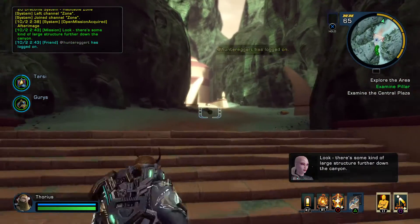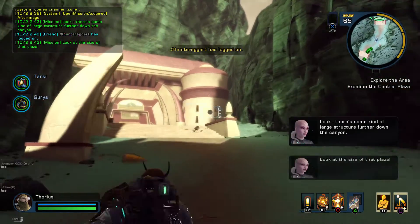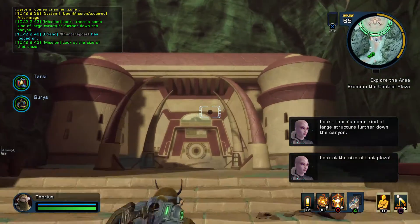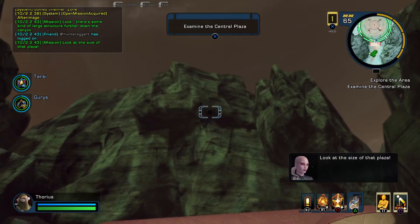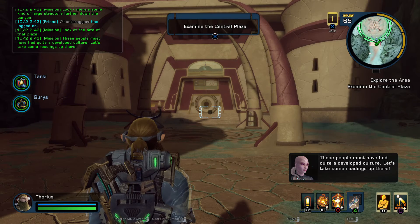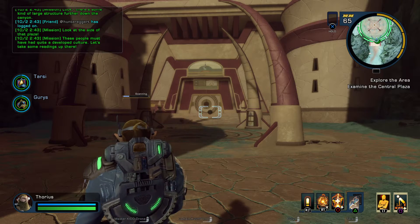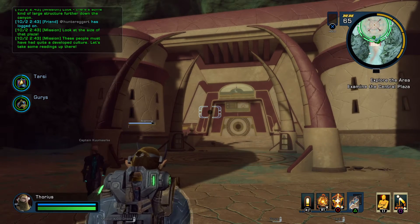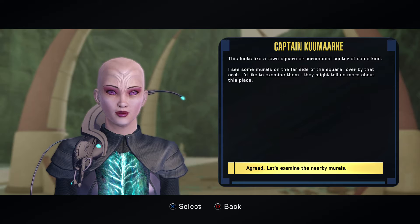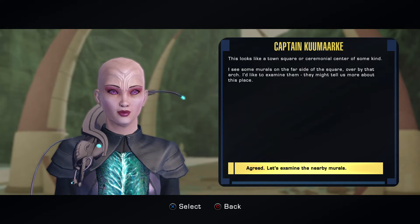Look, there's some kind of large structure further down the canyon. Look at the size of that plaza. These people must have had quite a developed culture. Let's take some readings up there. This looks like a town square or ceremonial center. I see some murals on the far side of the square over there by that arch. I'd like to examine them — they might tell us more about this place.